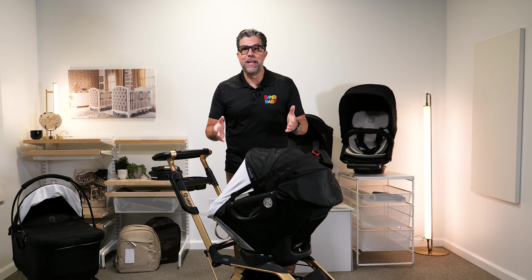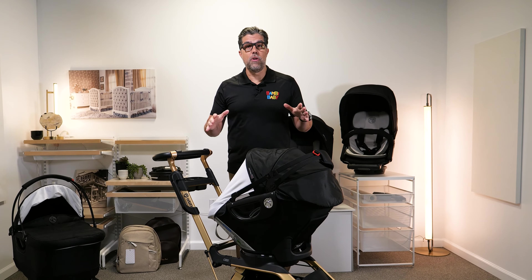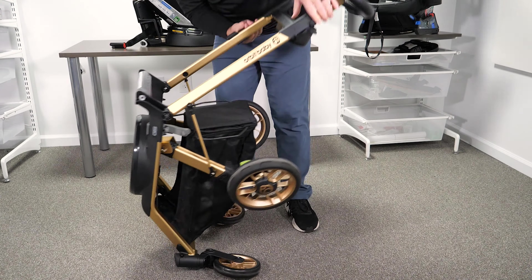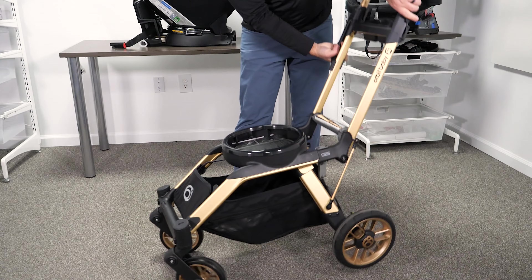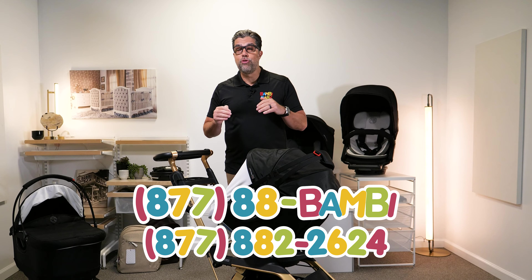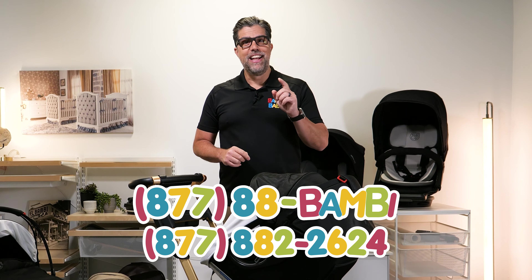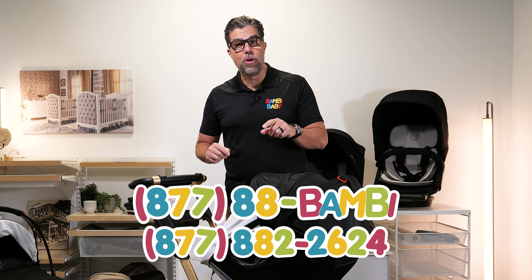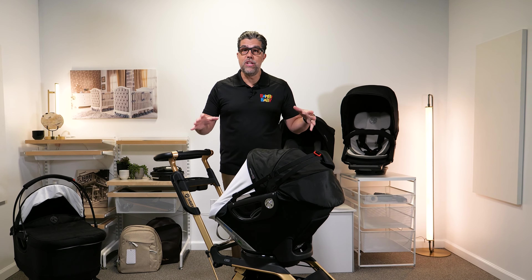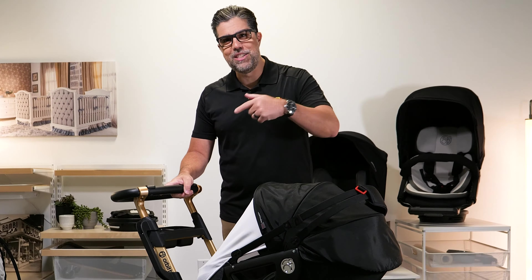I'm Anilio from Bambi Baby and I've been selling baby strollers for over 35 years. I've seen it all, played with it all, and my expertise is in premium quality product. Our website is bambibaby.com and feel free to call us at 877-882-2624. Leave a comment below if you have any questions about the Orbit G5 and don't forget to subscribe to our channel.